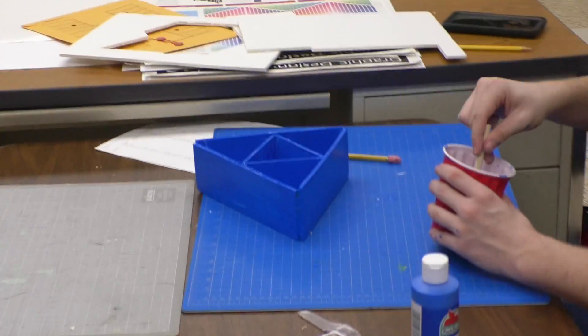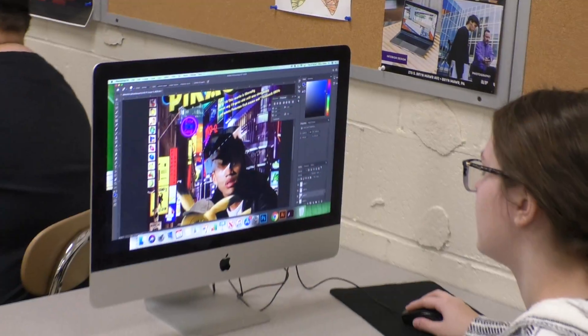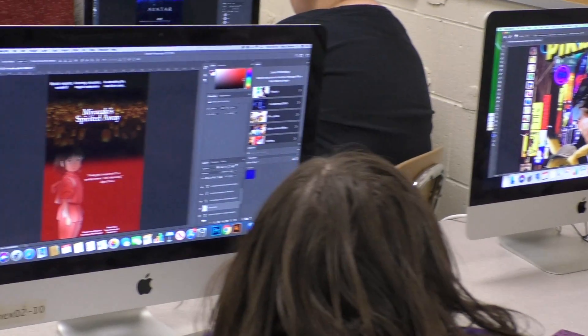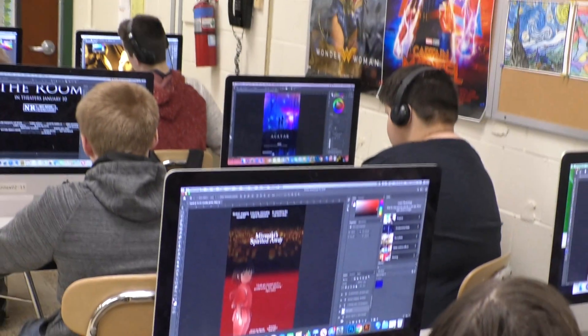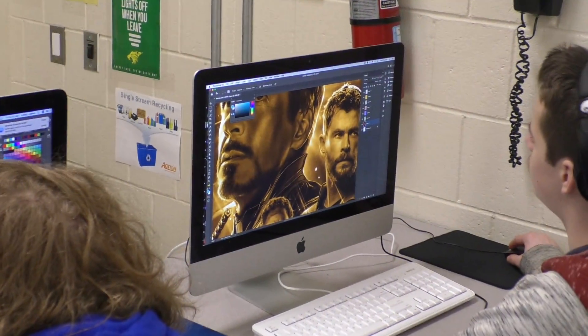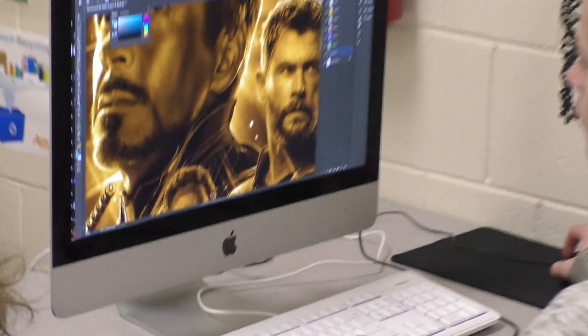In this first course in graphic design, students will complete a variety of creative projects as they learn to manipulate basic graphic design software, including CD covers, movie posters, and travel brochures, as well as being able to work along with step-by-step instructions in the creation of 3D images.